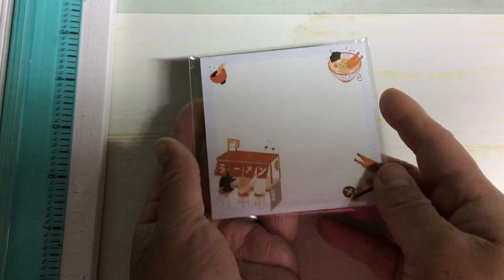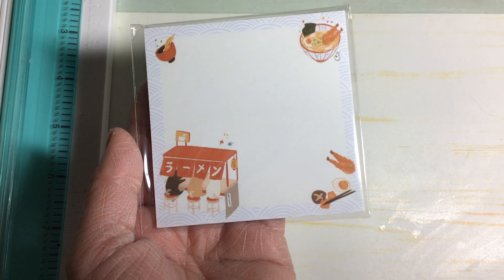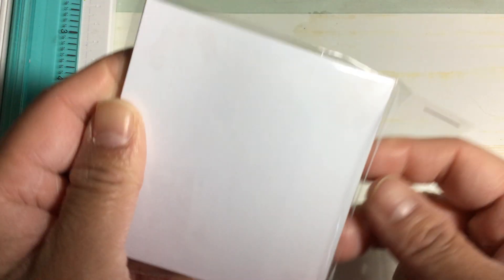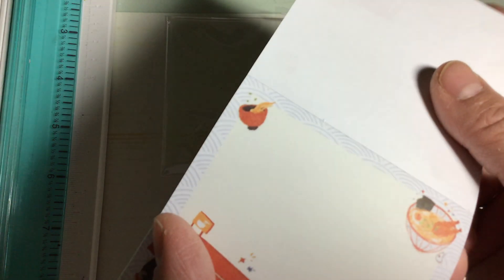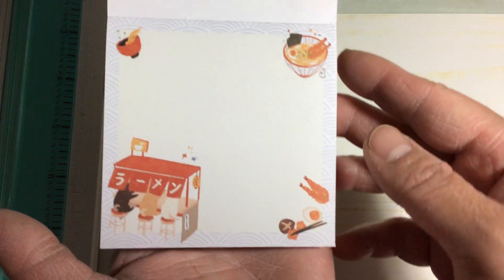And then they sent me a notepad, or it could be a sticky notepad. I am going to open this and find out if it's just a notepad or if it's sticky notes. Okay, so it is a notepad and they're eating noodles — that is really cute.